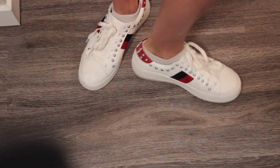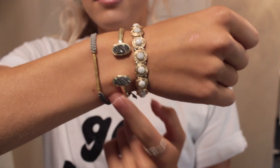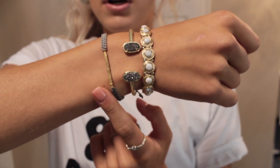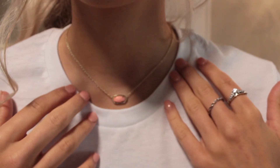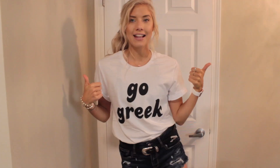If you guys watched my back-to-school haul, you saw that I got these. My bracelets are just everyday casual bracelets — this one is from Francesca's, this one is from Kendra Scott, and then this one is just from some boutique in New York. And then this is just a Kendra Scott necklace. I'm running a little late, so that's why I'm talking super fast. But yeah, that's the look for today.